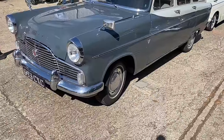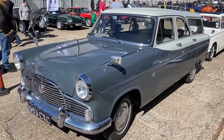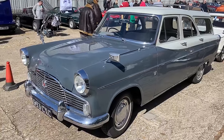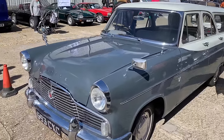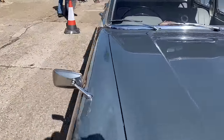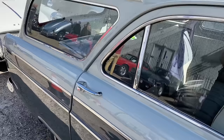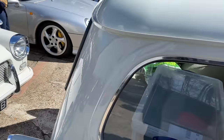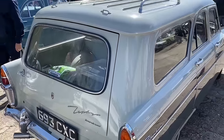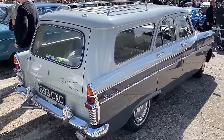It's not unknown at these events to see the saloon version of the Zephyr, but this is the more unusual estate — I think it was Abbott of Farnham, the coach builder. Quite often the estates of this era were not something manufacturers offered — they relied on conversion companies to offer an estate version. This happened with a number of brands, not least of all Ford. And this is the estate version of the Zephyr — a very useful estate car it is too.